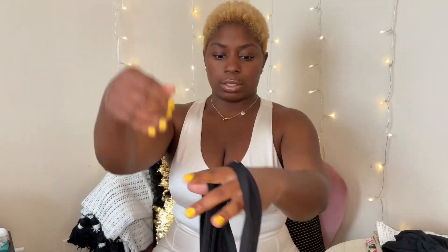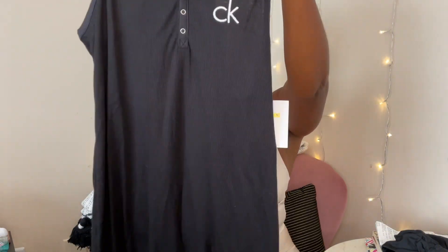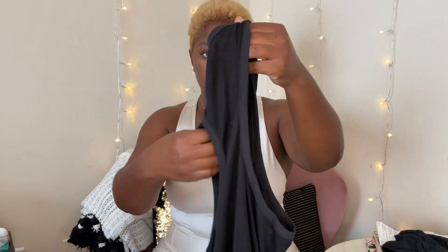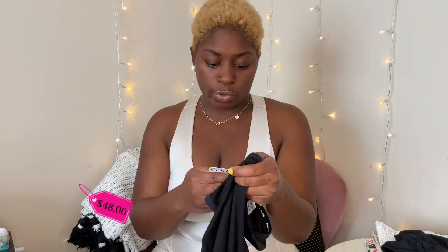I also purchased — it's just like a night, like a house lounging dress. As you can see, this one is Kevin Klein and I purchased a medium. It's sleepwear. This was $48.00 and I paid $29.00.